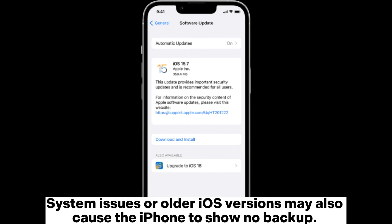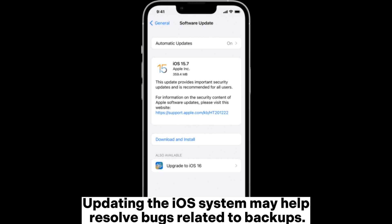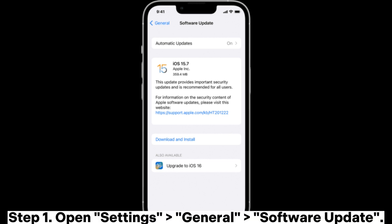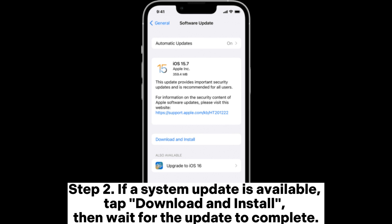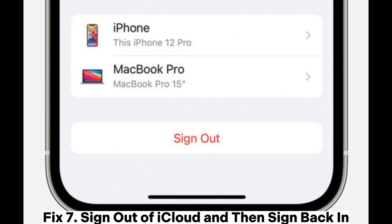Fix six: Update iOS. System issues or older iOS versions may also cause the iPhone to show no backup. Updating the iOS system may help resolve bugs related to backups. Open Settings > General > Software Update. If a system update is available, tap Download and Install, then wait for the update to complete.